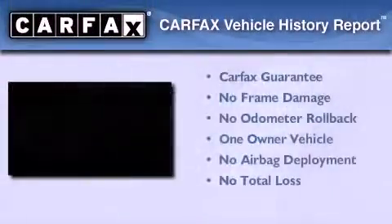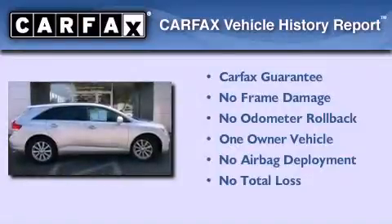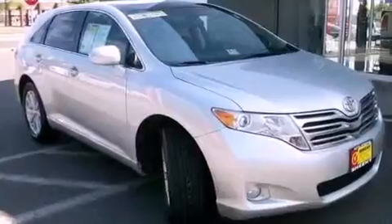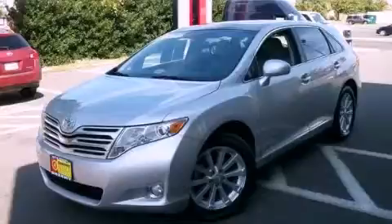This crossover has had only one owner and it qualifies for the Carfax buyback guarantee. This automobile won't last long at this price — call and arrange a test drive now.